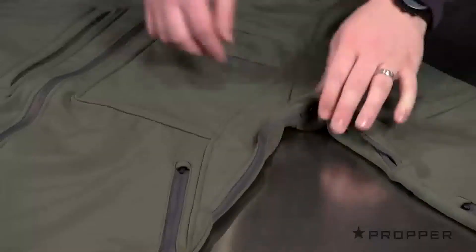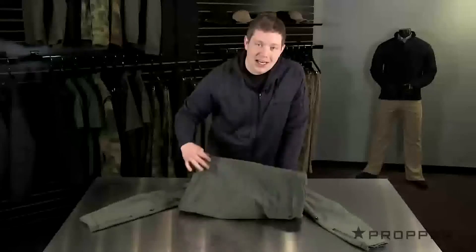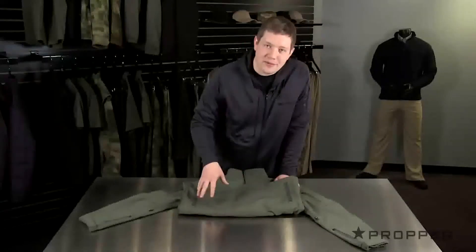Under each arm, we've added a mesh back pit zip to help you regulate your temperature. Across the lower back, you'll see yet another zippered pocket that is accessible from either side.